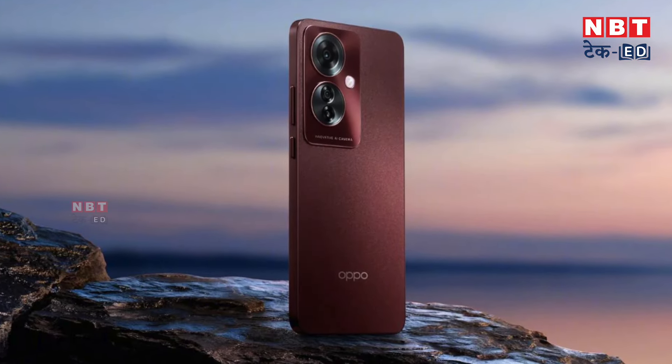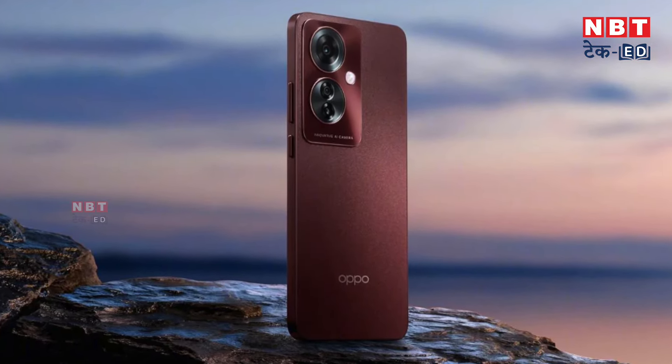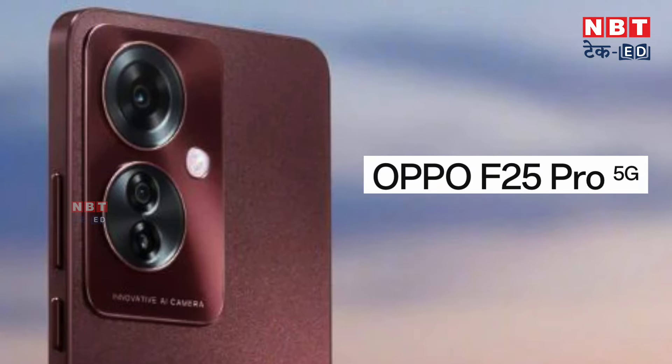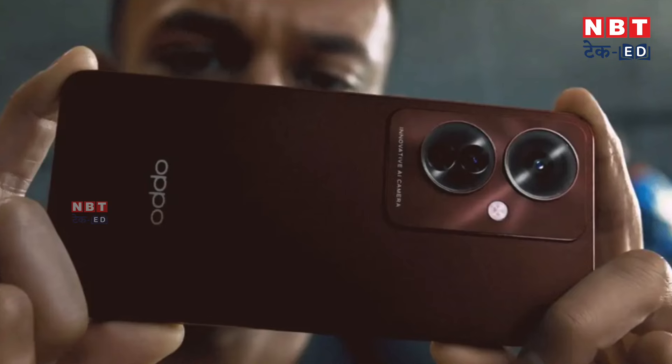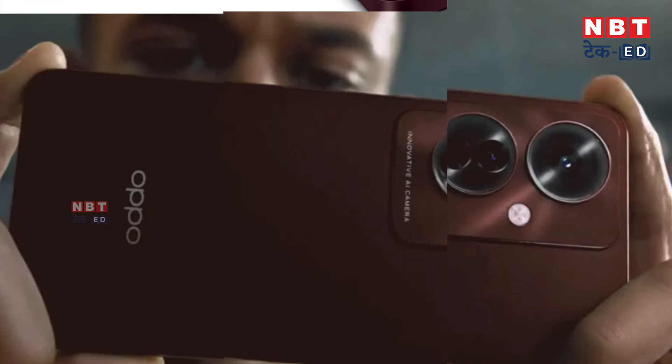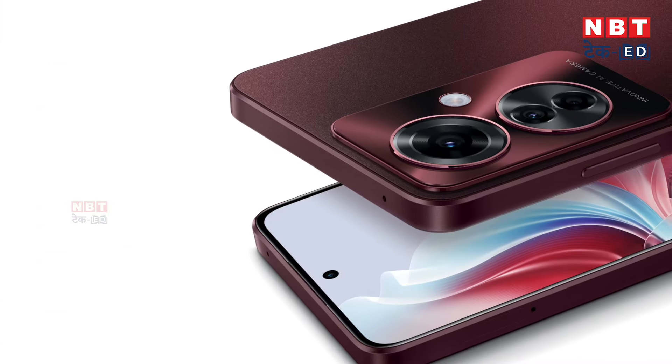OPPO is planning to launch a new smartphone in India in its F-Series. This smartphone will be the OPPO F25 Pro 5G. The company has revealed its launch date, specifications, and design. This also means that OPPO's latest launch, the OPPO Reno 11F 5G, will be a rebranded version.